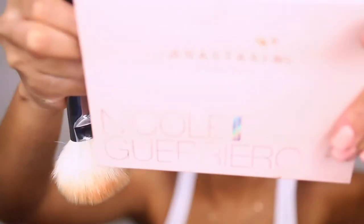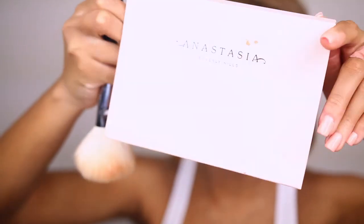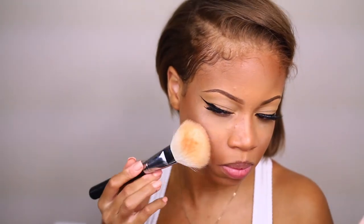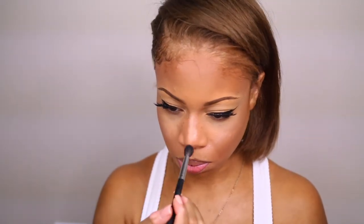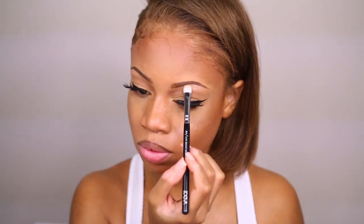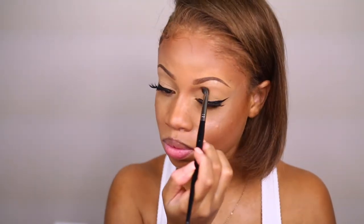I'm going in with my Nicole Guerrero palette — this is my favorite palette and I'll probably use this in every tutorial because it's the best to me. Then I'm going in with a bronzer by Too Faced, the one I was using earlier, just to define my eyelids a little bit.